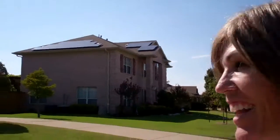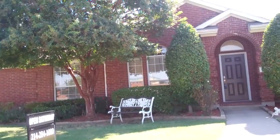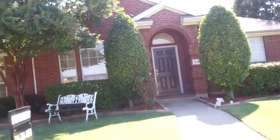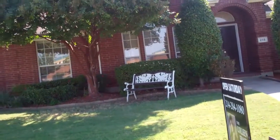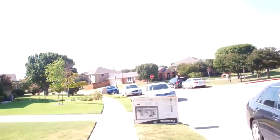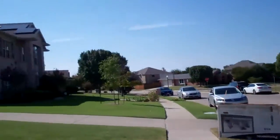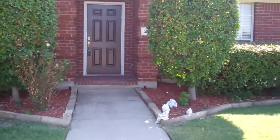Hi everyone, it's Colleen Frost and I have some great exciting news for you Murphy residents wanting a one-story home. This house is located on Glenridge Drive at 218. This home will be open this Saturday from 1 to 3, and we are conveniently located across the street from Boggess Elementary, which is wonderful. I have had so many phone calls on this home already.